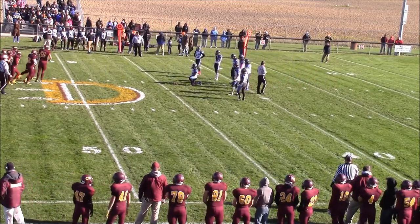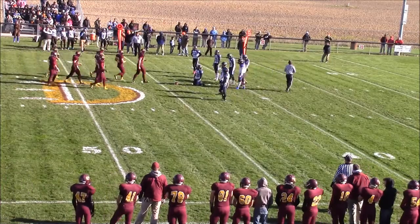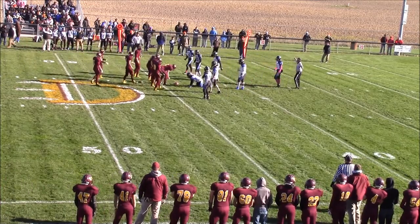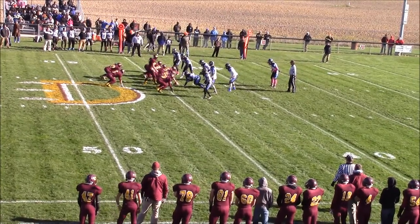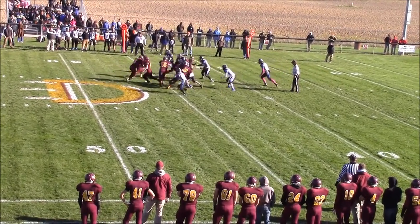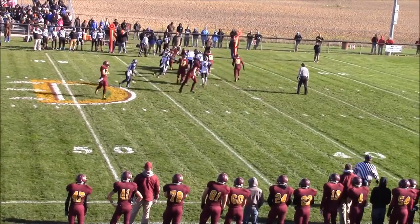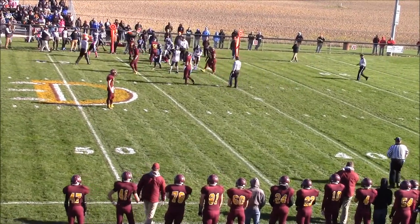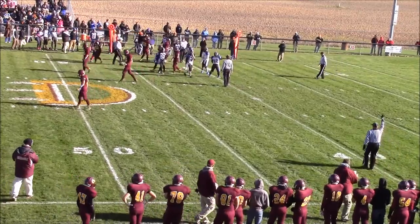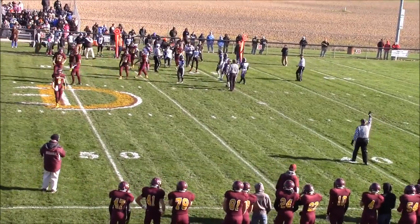Second down and nine at about the 44-yard line in Tri-Unity territory for the Eagles — they started at their own 29-yard line. Tri-Unity had quite the crowd for a three-and-a-half-hour drive up to the middle of nowhere in the Thumb. Fritz with a handoff, he's following his lead blocker — number 56 — to about the 40-yard line. Looks like a gain of about four yards for Fritz.